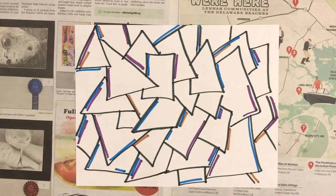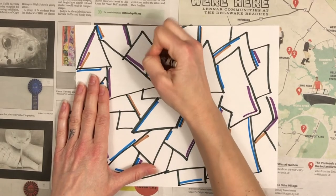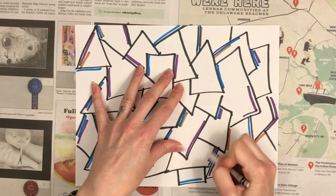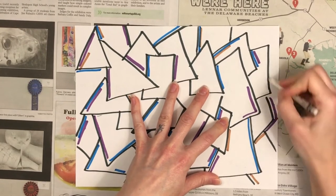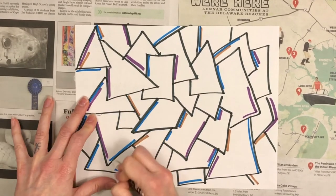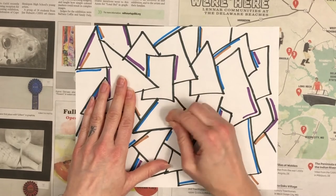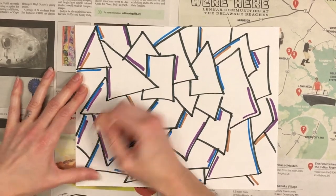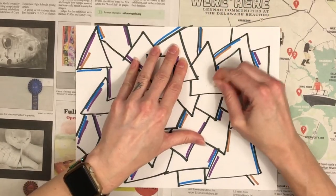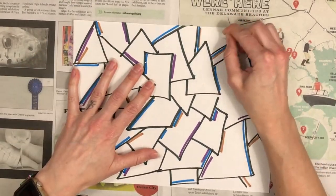Now grab your white crayon and, in a scribbly sort of way, make some white crayon marks inside those geometric shapes. Try not to get the crayon on the marker — just color in the spaces that are still white. Press kind of hard; the harder you press, the better effect we'll get in a little while. I can feel with my left hand where I put the white crayon, and I also tip the paper and let the shadows dance across the page to help reveal where I might have missed.